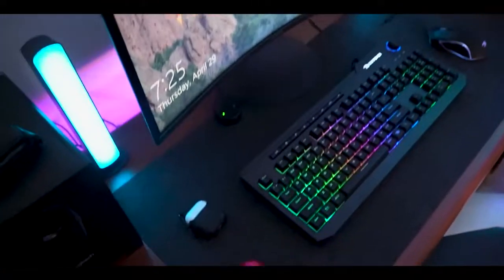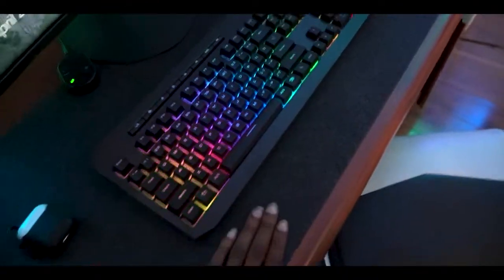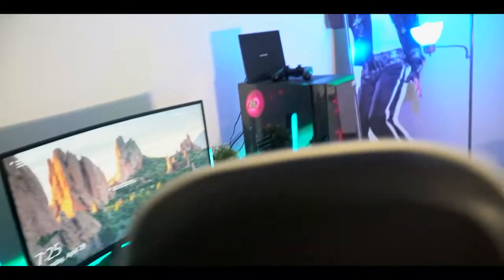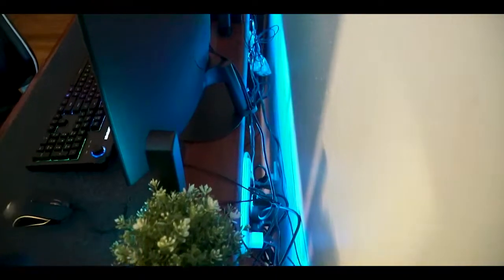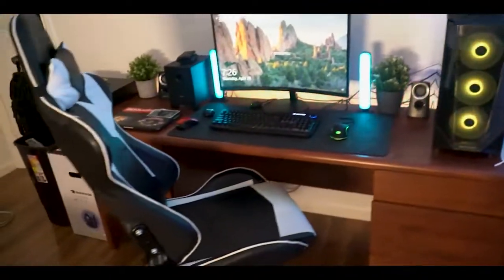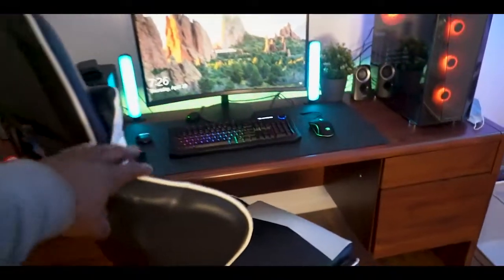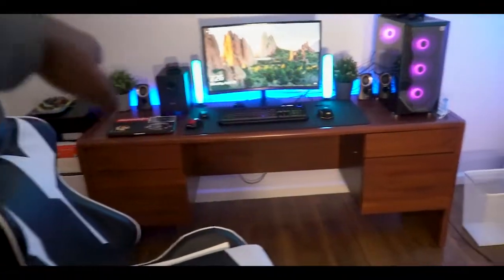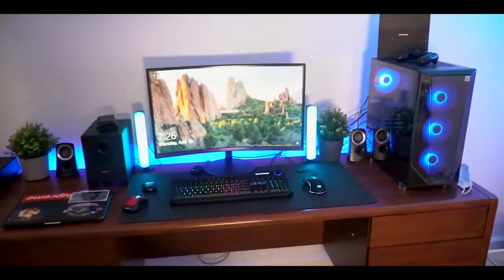I got this wool desk pad off Amazon for about ten dollars. Let me show y'all the cable management — everything is pinned up against the bottom of the desk right here, and the light strip goes up underneath too. From the front it gives a really clean look. The only cord you can see is one extension cord that I still need to hang up.